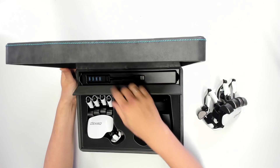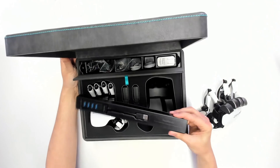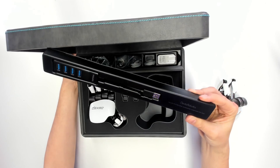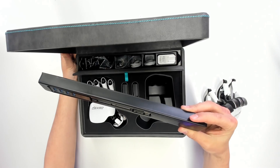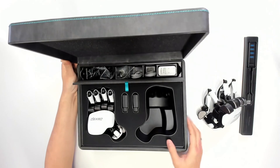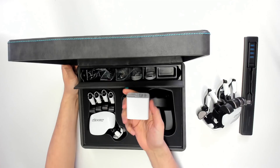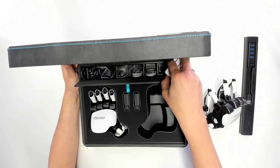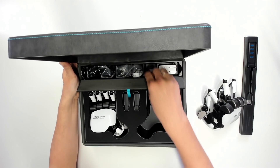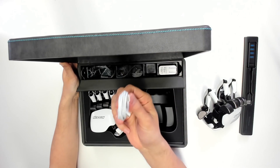Let's see what else is in the suitcase. First of all we have this USB hub, and thanks to this USB hub we can charge the Dexmo gloves at the same time. We can also connect the transceiver to the computer — I'm going to show you that little transceiver later. There's also a power brick on the right — this one is not made for Europe but no problem, I'll have another one for that. Next to it we have two USB-C cables for charging the gloves.